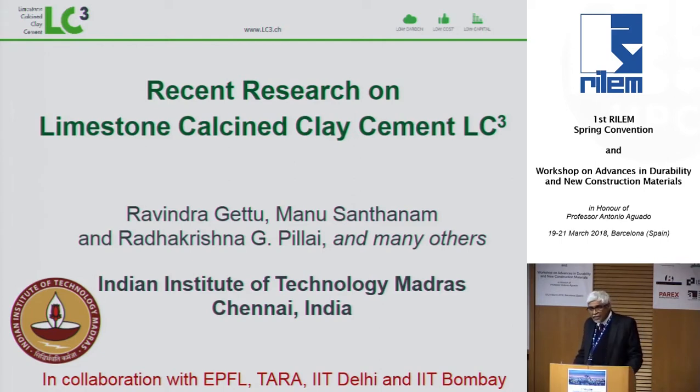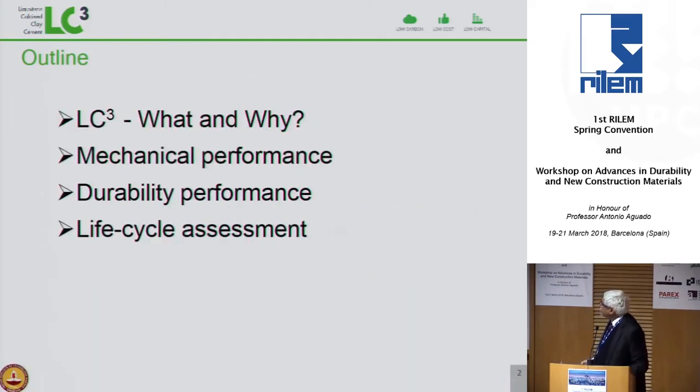I will cover some of these aspects in this presentation. This cement, for short, is called LC3 — Limestone Calcined Clay Cement. We are looking at a cement which has a clinker content of about 50%; the rest is limestone, calcined clay, and some gypsum.